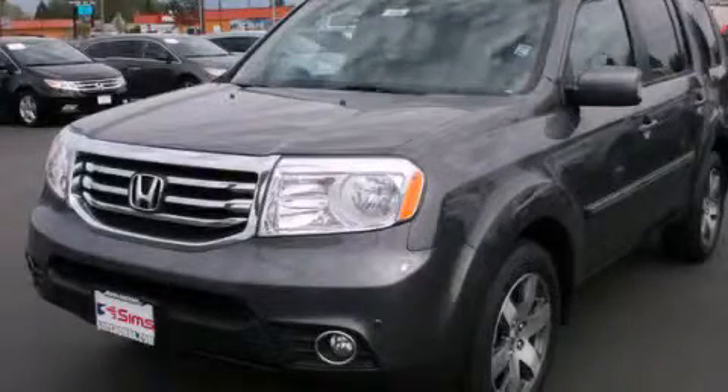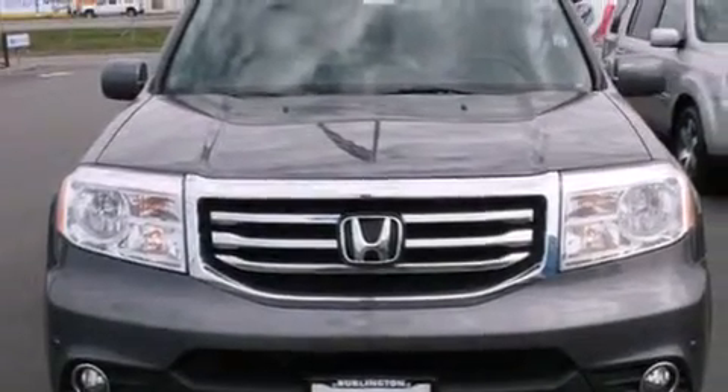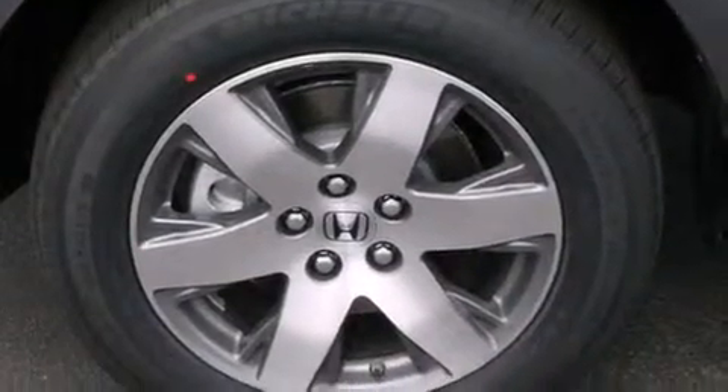This is a brand new 2014 Honda Pilot — functional utility for a modern lifestyle. It has a 3.5-liter 6-cylinder engine, a 5-speed automatic transmission, and the added safety and control of 4-wheel drive.